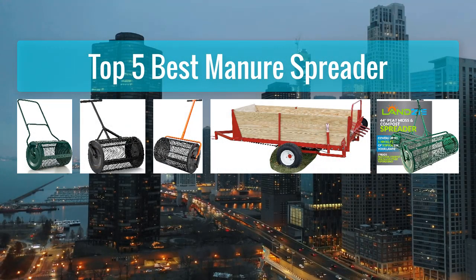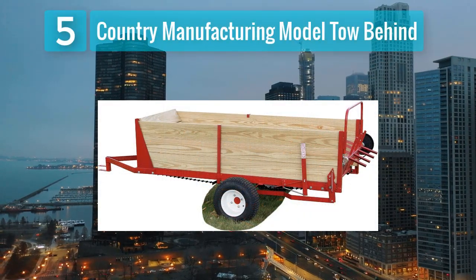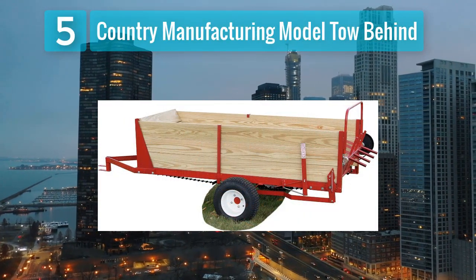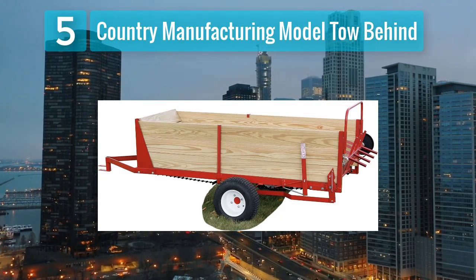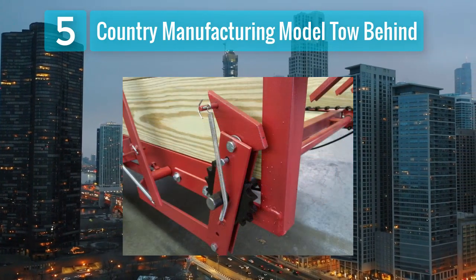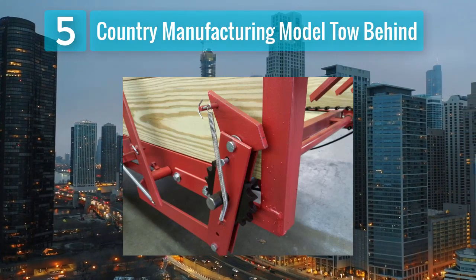Top 5 best manure spreaders. Number 5: Country Manufacturing model tow-behind. Closing out the top 5 is the Country Manufacturing model tow-behind spreader, known for its efficiency and convenience. This spreader is designed to be towed behind a tractor or utility vehicle, making it suitable for larger scale operations.